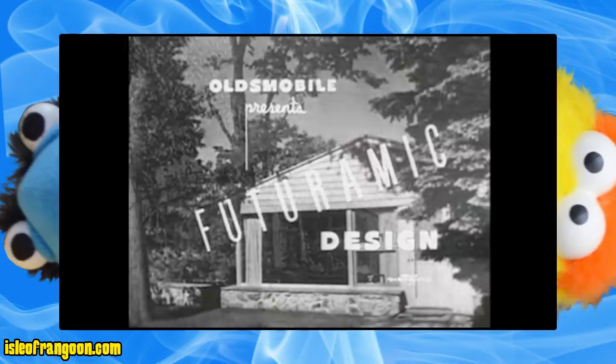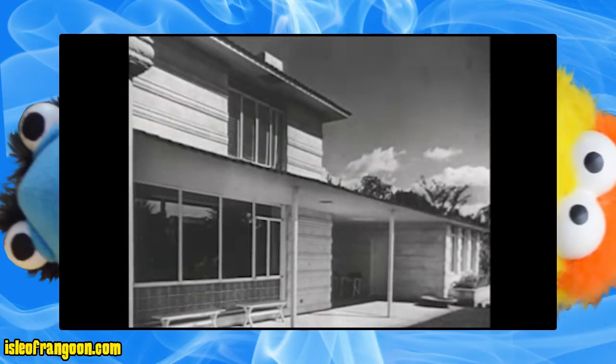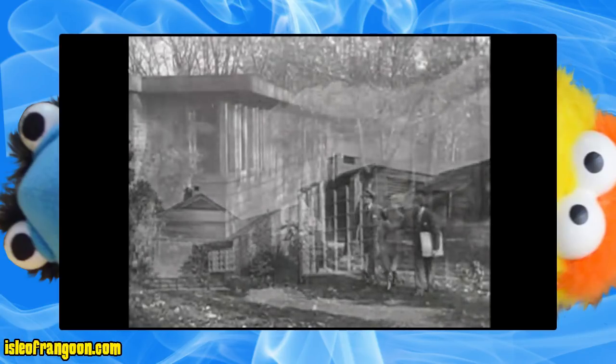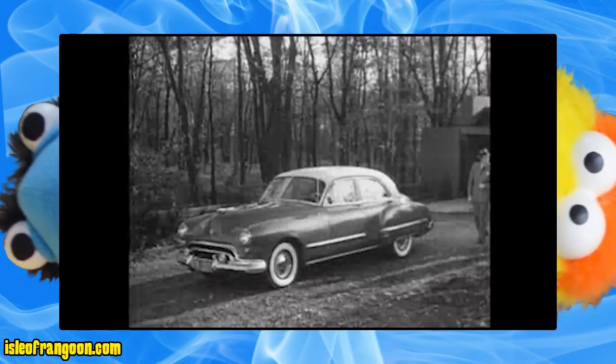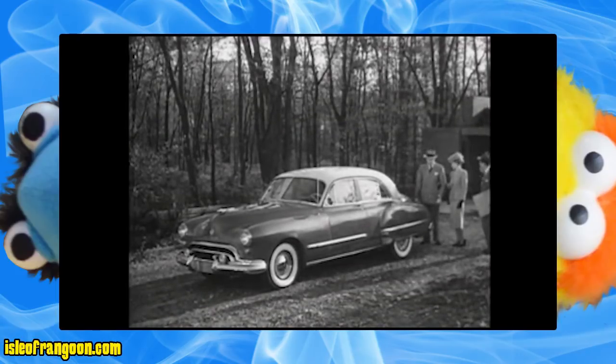Oh man, Colonel Bleep sold out to Big Auto! Futuramic — it's a brand new word for the same crap as before, only now it's shaped weird! ...as architects will tell you. Futuramic design combines beauty with utility. In houses or in automobiles, Futuramic design means styling with a purpose.